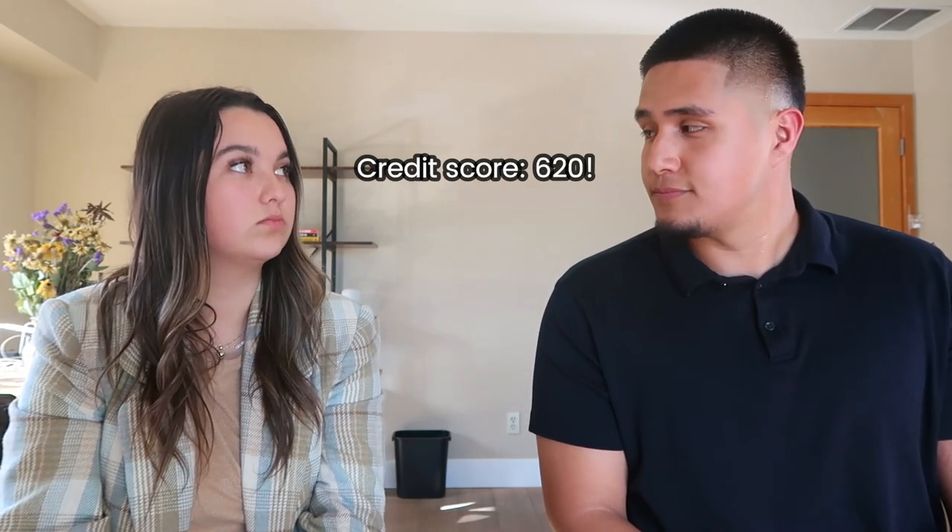As far as qualifications go, is there a minimum credit score or income requirement? The minimum FICO score to apply for this program is 620 — not bad at all.